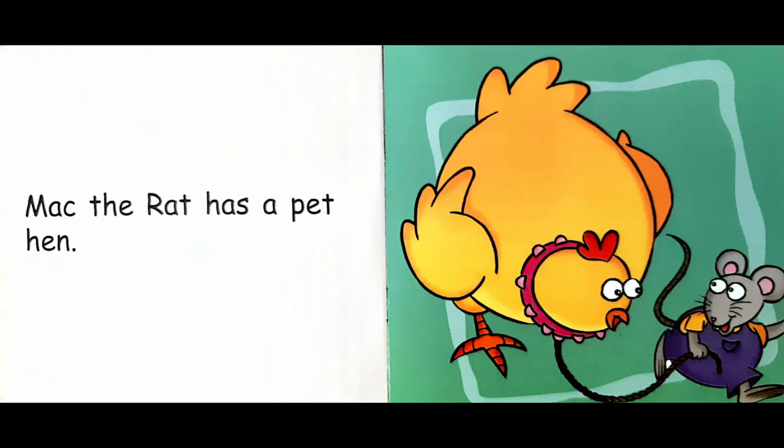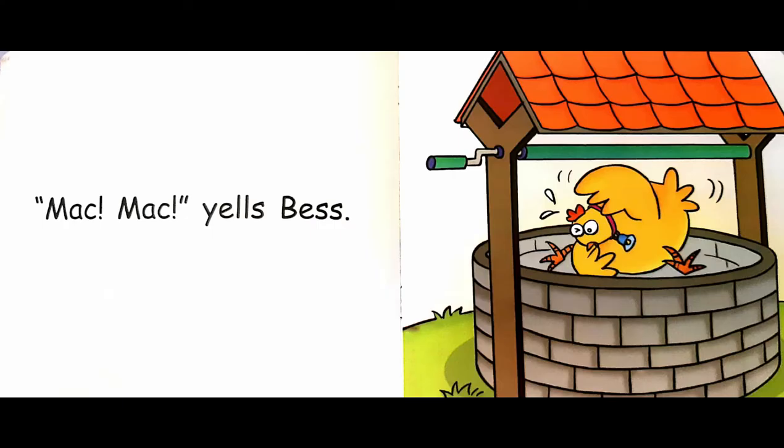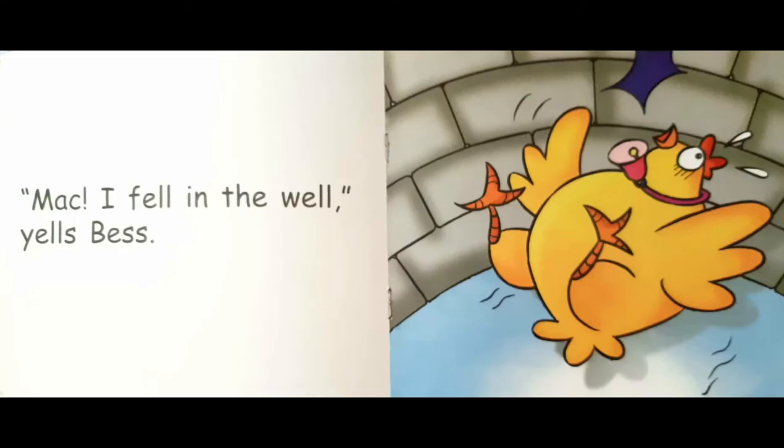Mac the rat has a pet hen. Bess the hen has a bell. Bess is well fed. Mac, Mac, yells Bess. Mac, I fell in the well, yells Bess.